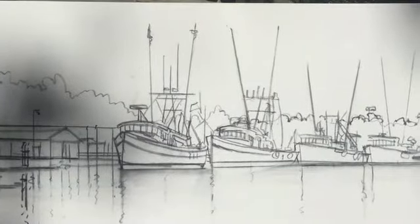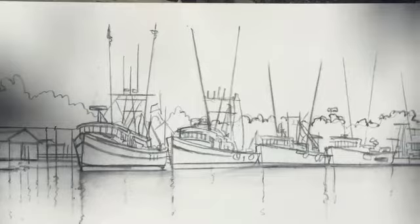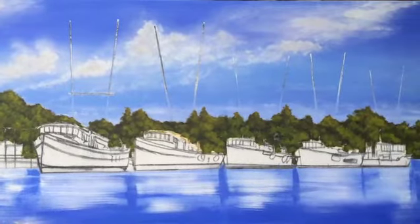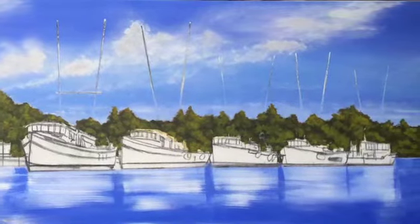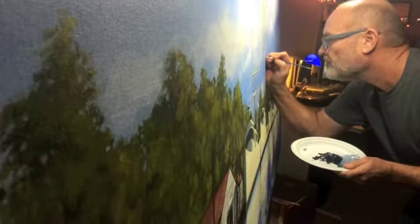This is a commission painting hanging in Hilton Head Plantation. I call it '10 feet of shrimp boats' — that's not the actual title, but the client wanted a large wide-format painting of shrimp boats.